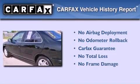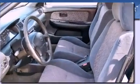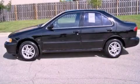Not to mention that this sedan qualifies for the Carfax buy-back guarantee. Contact us today and schedule your opportunity to see this vehicle in person.